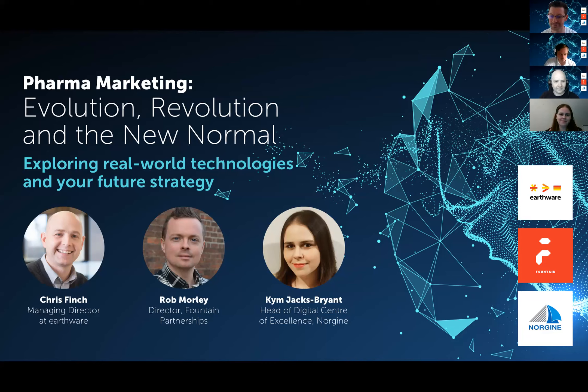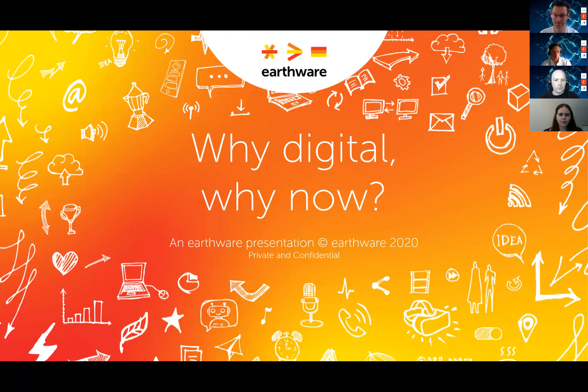Thank you David, and good morning everybody. As someone who's delivered digital projects in pharma for nearly 20 years, I can say I've had my fair share of frustrations when trying to get enthusiasm and momentum behind pushing digital adoption forwards in the industry. I've had countless conversations with pharma medics, compliance teams, and marketers where I've heard the words 'it can't be done.'